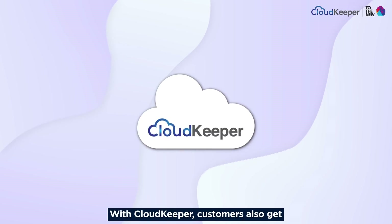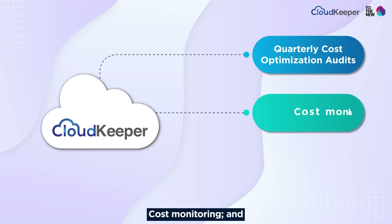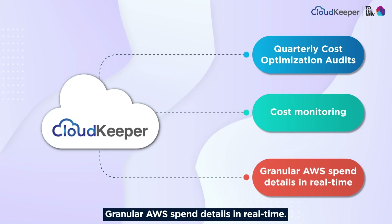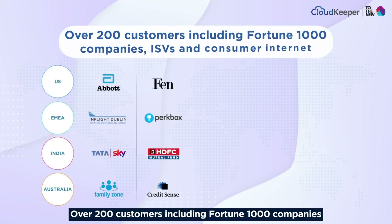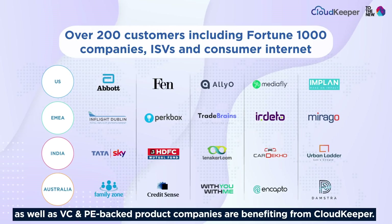With CloudKeeper, customers also get quarterly cost optimization audits, cost monitoring, and granular AWS spend details in real time — all at no cost. Over 200 customers, including Fortune 1000 companies as well as VC and PE-backed product companies, are benefiting from CloudKeeper.